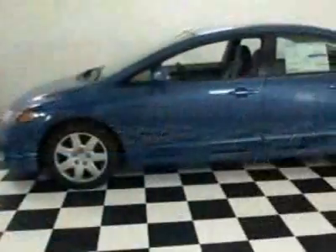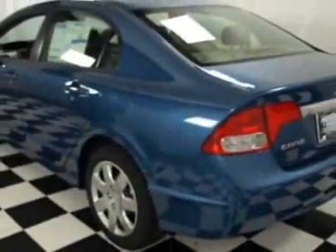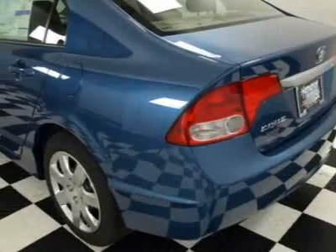This vehicle gets 25 miles per gallon in the city and 36 on the highway. This Civic boasts a 1.8 liter inline-four engine and has a 5-speed automatic transmission.